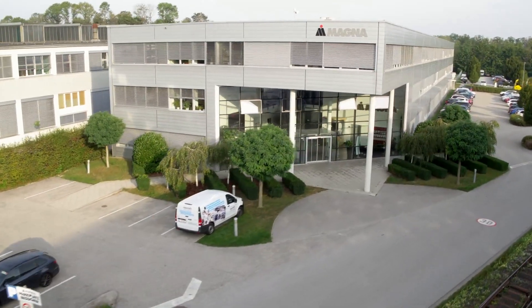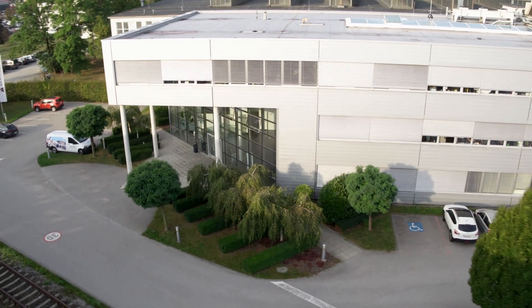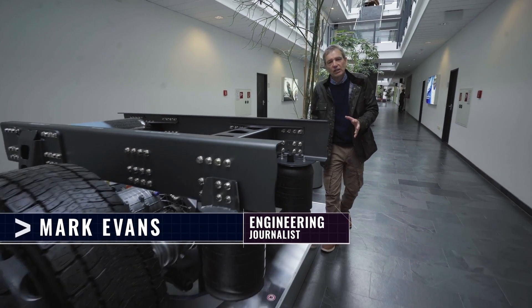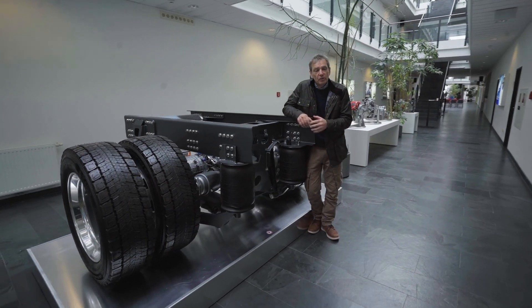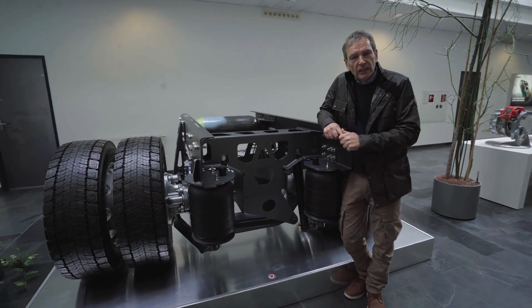The much-talked-about INEOS Grenadier is on its way, and I'm continuing my journey behind the scenes to find out exactly what the engineers are up to. INEOS has pulled together an international team of specialists to bring the Grenadier to life. There are around 60 companies already involved, and one of the key players is based here in Austria.